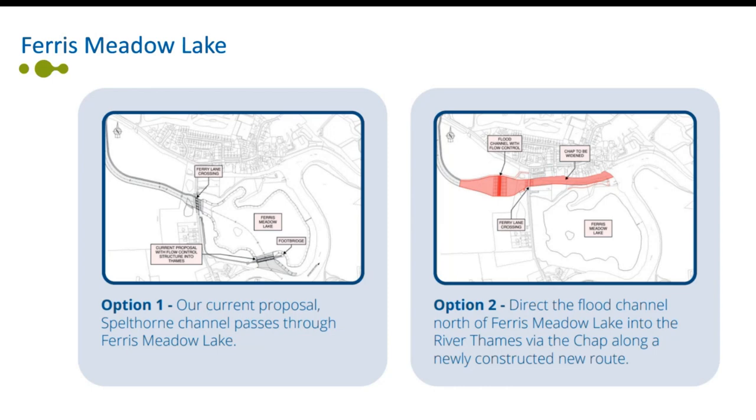The outcome of this study will be used alongside comments received in this consultation and previous consultations to determine which option we'll take forward. Following this consultation and the completion of the option study, we'll engage further with the public. Option one is where the Spellthorn channel passes through Ferris Meadow Lake, and option two is where the flood channel passes north of Ferris Meadow Lake into the River Thames via a newly constructed route called 'the chap'.